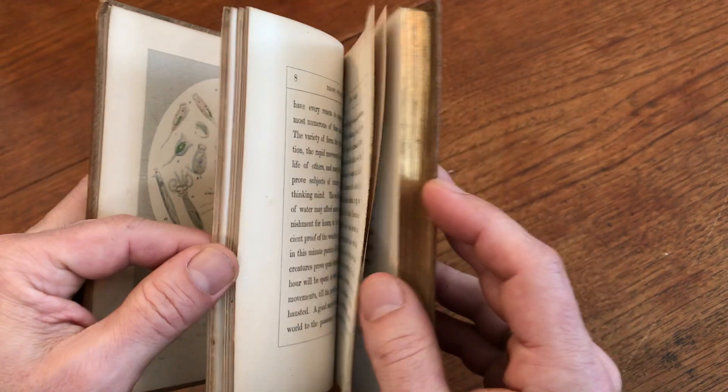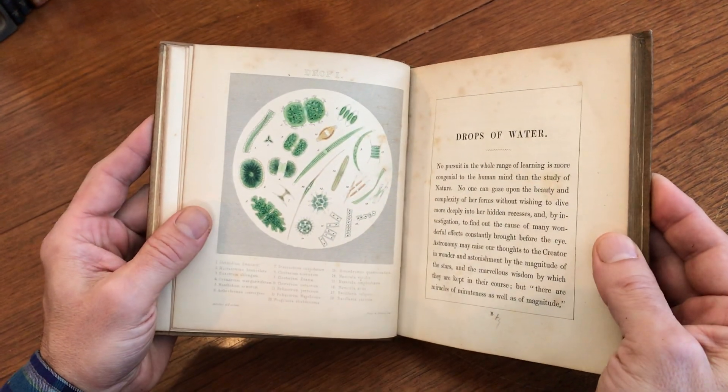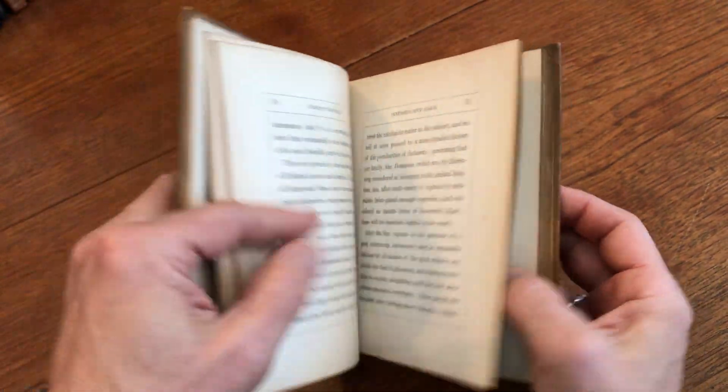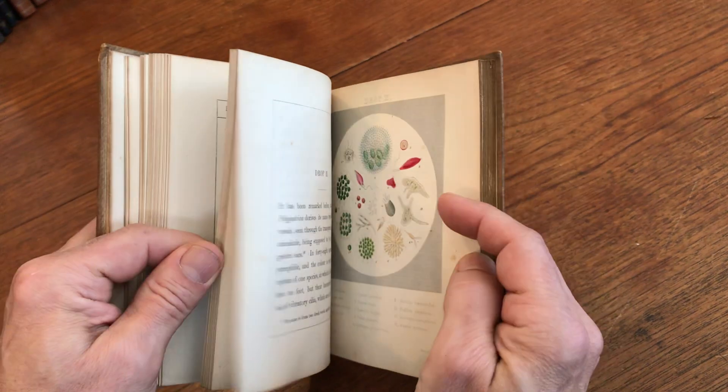All edges of the text block are gilt. Here is the second plate, also from 'In a Drop of Water.' All the text, you'll notice, is set within ruled boxes.